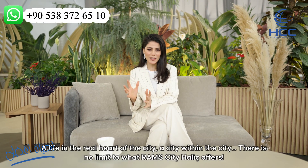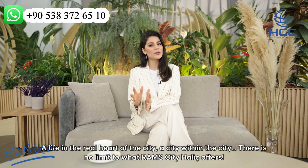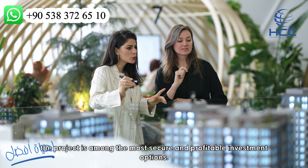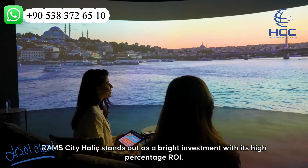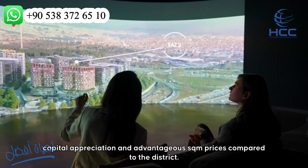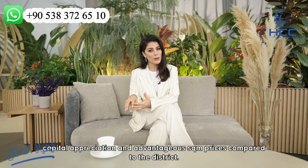Live in the real heart of the city — a city within a city. There is no limit to what Roms City Hallage offers. Along with its location full of cultural heritage, the project is among the most secure and profitable investment options. Roms City Hallage stands out as a prime investment with its high return on investment, capital appreciation and advantageous square meter prices compared to the district.